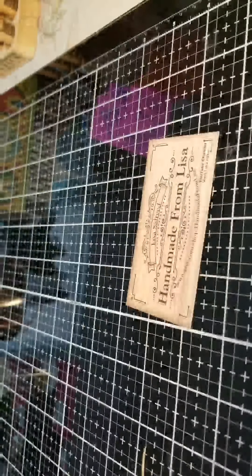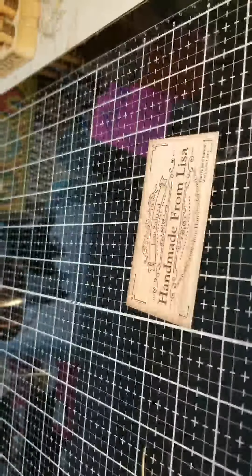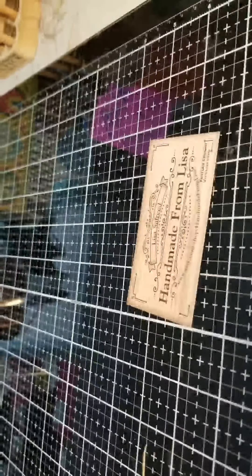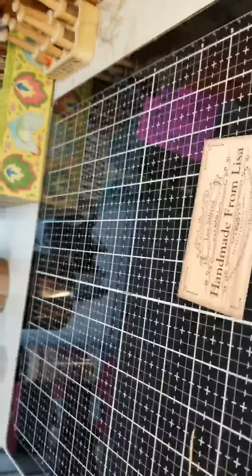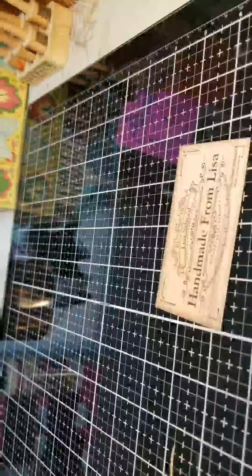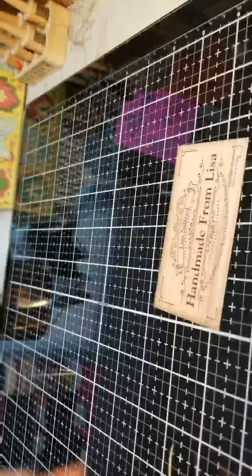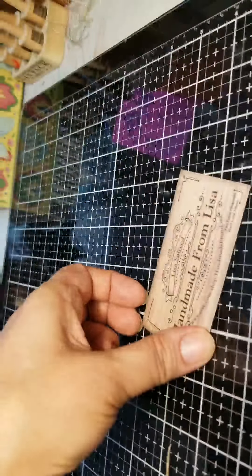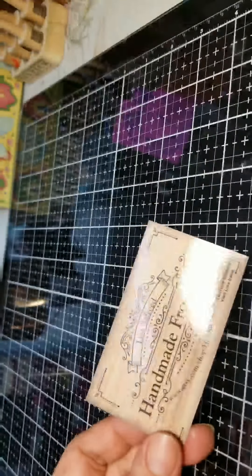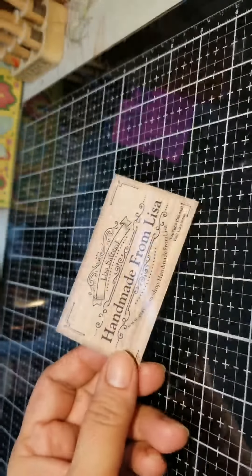Hello everybody, I'm back again. I just wanted to do a quick video because I received some happy mail. I have my camera in a different angle so I'm hoping this will work. I received some happy mail from Lisa — she is one of my customers. She ordered a journal and asked to send me some happy mail, so I said yes.